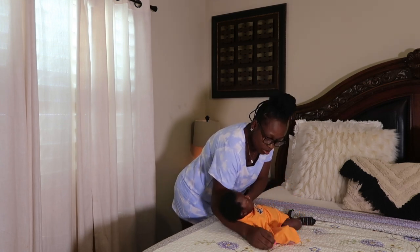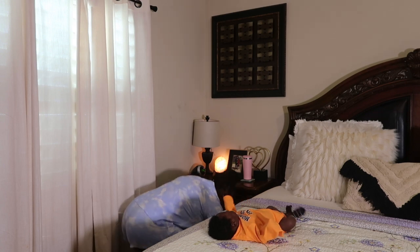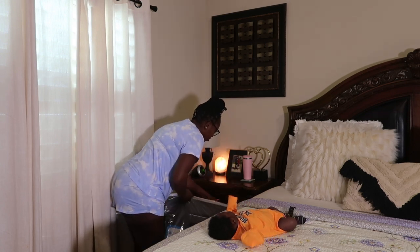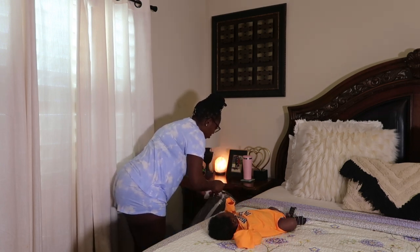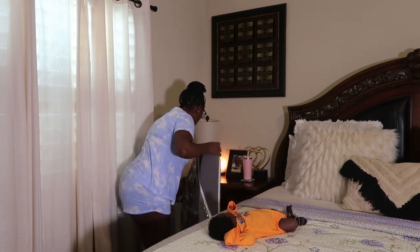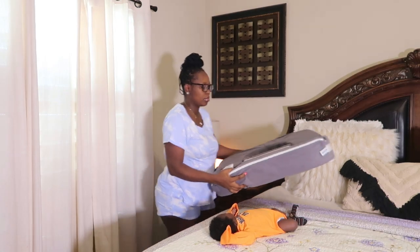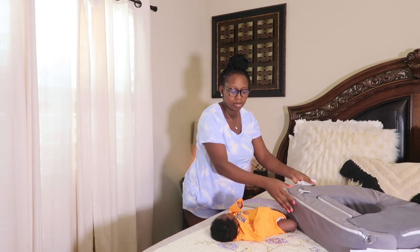Just because I don't want things laying around — we already have enough stuff in the room — I decided to keep the breastfeeding pillow underneath the bed. It's still in its original plastic covering so it's very secure and clean. I just pull it out when I'm ready to use it, and that's been working for me.